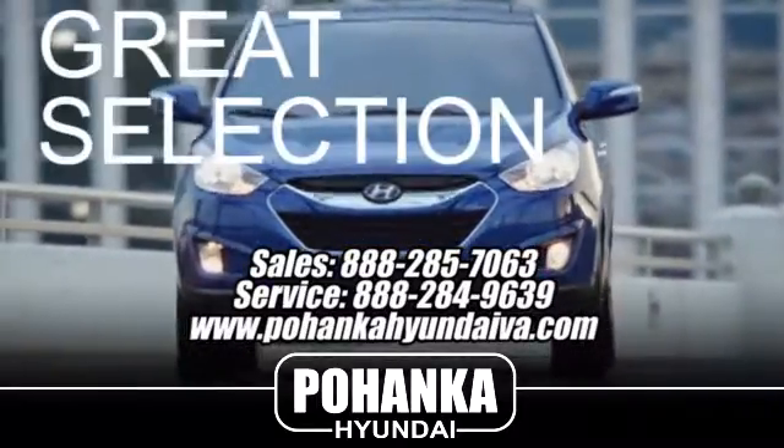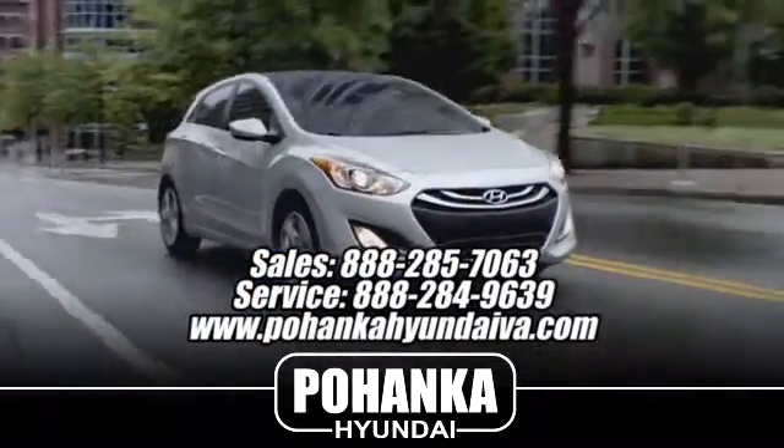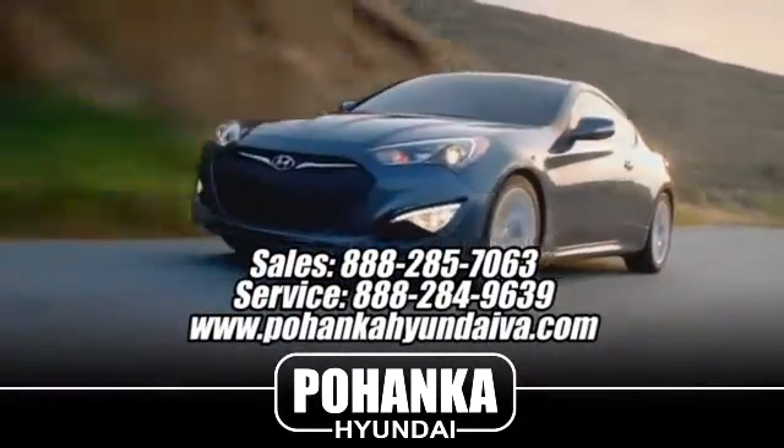Great service, great selection, and low prices. That's why Bohenka Hyundai of Fredericksburg is a great place to buy a car.